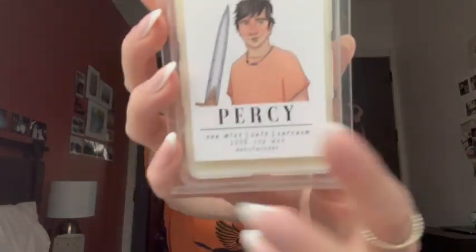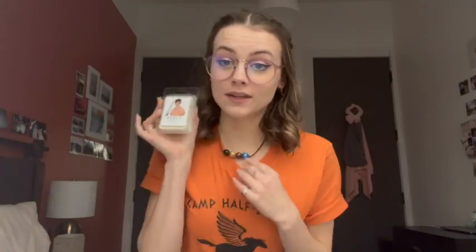This next one is Percy! Little Riptide — there he is. Twins! Ren says the scent notes are sea mist, salt, and sarcasm. Which feels right. I just reread The Lightning Thief, which I filmed a video of and might post — I don't know if it'll be before or after this. I filmed a very candid video of me rereading The Lightning Thief for the first time in years, and I forgot a lot of Percy's little boy mannerisms. Like, he's definitely a 12-year-old kid.